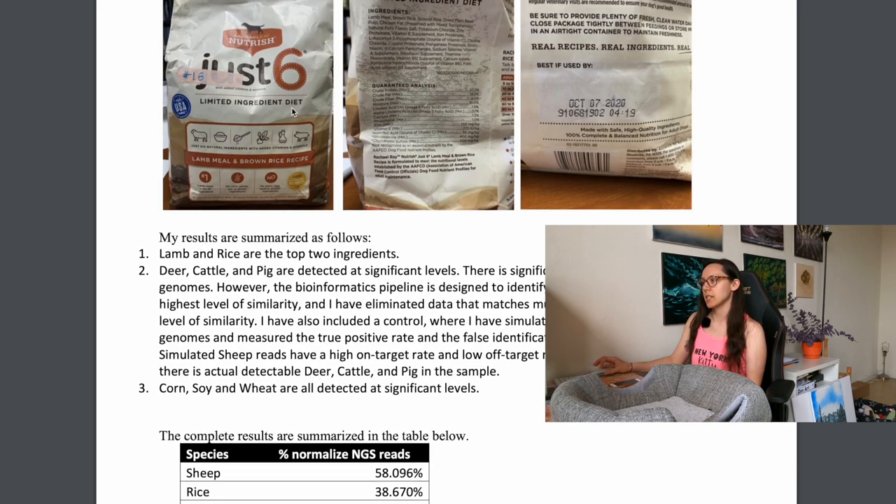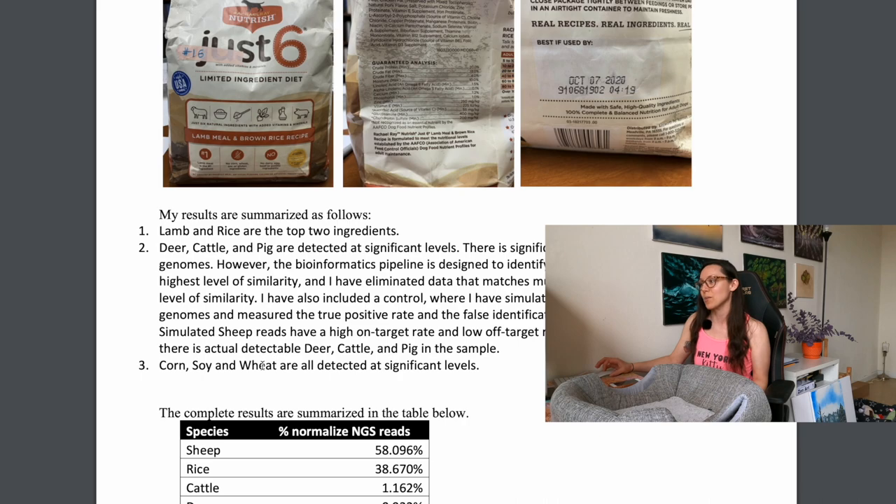The bag says 'just six' and 'limited ingredient diet.' Typically, people looking for a limited ingredient diet are doing so because their cat or dog is allergic to something. It includes deer and cattle which aren't listed, and corn, soy, and wheat which it specifically says it doesn't include — and corn, soy, and wheat are typically the main contributors to allergies in pets. Also worth noting: Rachel Ray is owned by JM Smucker, who also owns Meow Mix and 9Lives, some of the worst cat food brands out there.